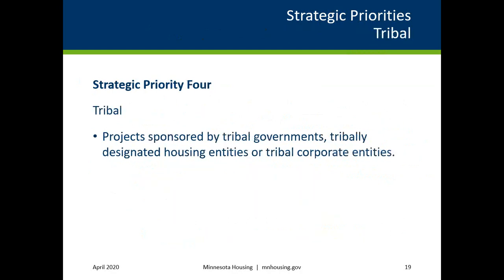The fourth strategic priority is Tribal and is for projects sponsored by Tribal Governments, Tribal Designated Housing Entities, or Tribal Corporate Entities. To meet this threshold, applicants must either list the Tribal Government, the Tribally Designated Housing Entity, or the Tribal Corporate Entity as the Owner-Sponsor on the Development Team tab in the Multifamily Workbook, which will be submitted with the application, or provide an organizational chart of the proposed ownership entity describing the tribe's participation and percentage of ownership.